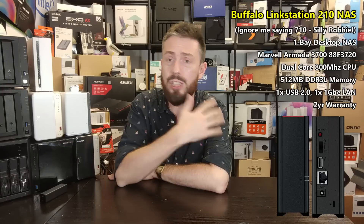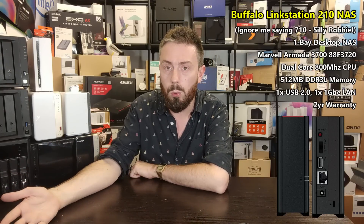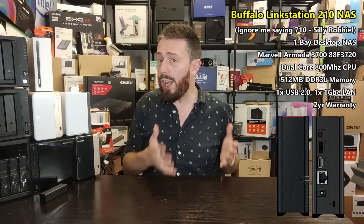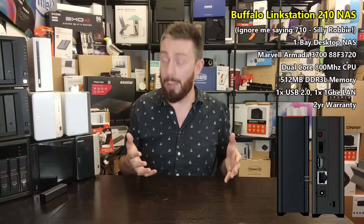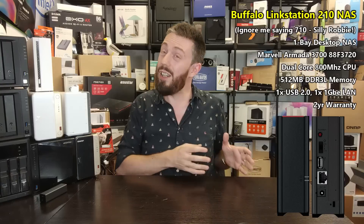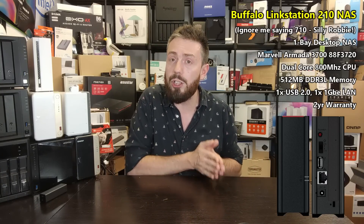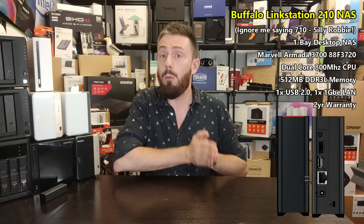For people just trying to move away from Google Drive and Dropbox who want something easy, the Buffalo LinkStation is a great choice. It's not that exciting, but it's got two years of warranty, it's a no-fuss device, and it's great value. Although I don't talk about it much on the channel anymore, for those looking for an extra tier to their backup strategy — needing something for RTRR or a non-network remote access backup — it's a good choice overall.